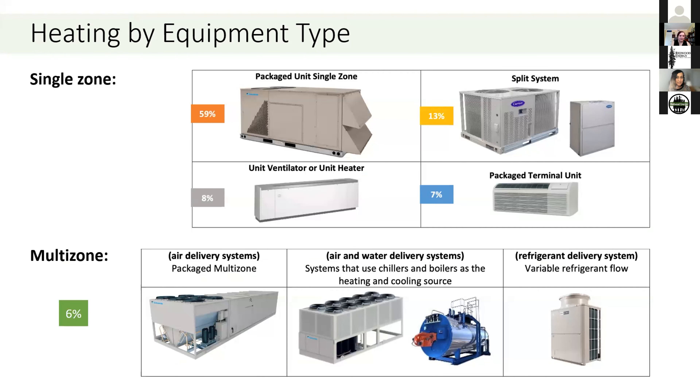This is a breakdown of heating equipment in commercial buildings. The majority is single zone — packaged units account for about 59%, with a similar split system version at about 13% of buildings in California. Zonal HVAC like unit ventilators and package terminal units are also very common. Multi-zone systems for larger buildings contribute about 6% of buildings in California. Also common recently are variable refrigerant flow systems — basically like a mini-split but for larger buildings.